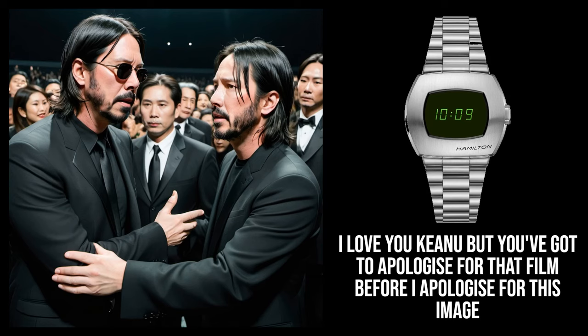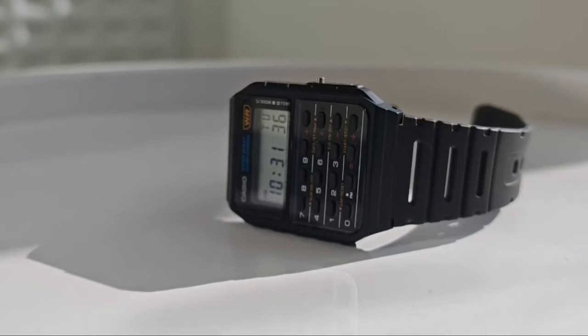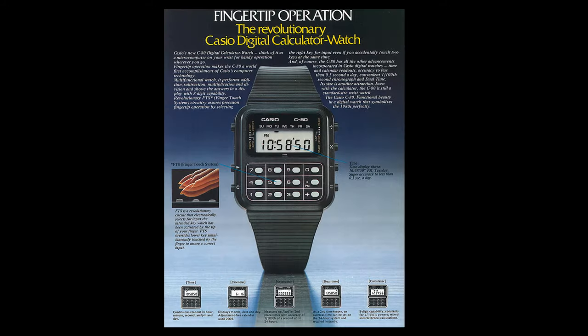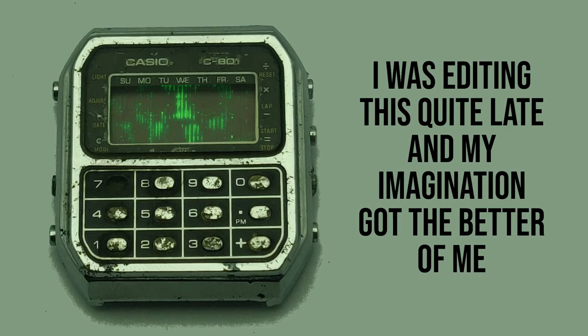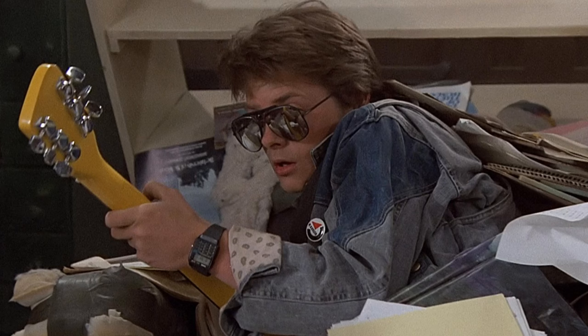So where next in the calculator watch story? When we think about calculator watches, there is surely only one brand and one design that really comes to mind. It's time to talk about Casio. In 1980, the first Casio calculator watch launched — the C80. But really it was their 1984 release, the databank telememo CD40, that really captured the mood of the moment. Its success led to the C50, which famously appeared on the wrist of Marty McFly in Back to the Future.